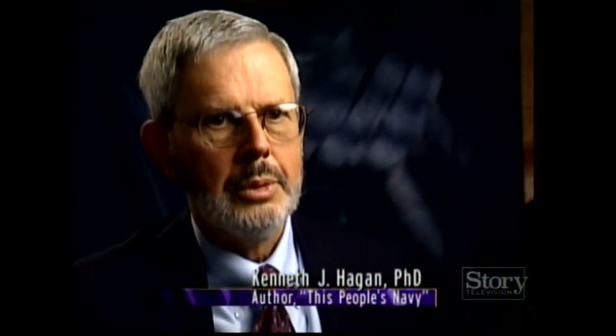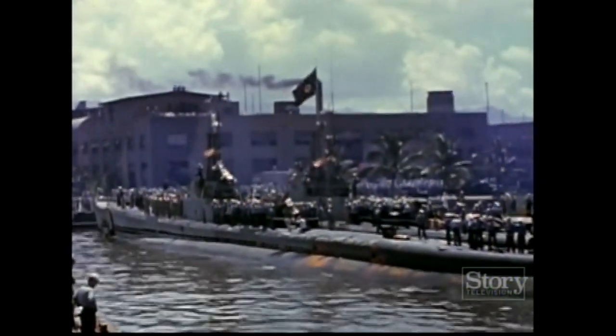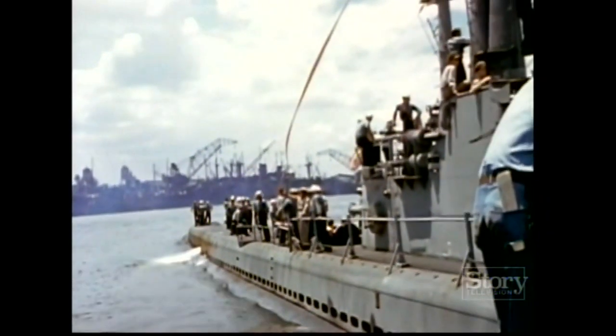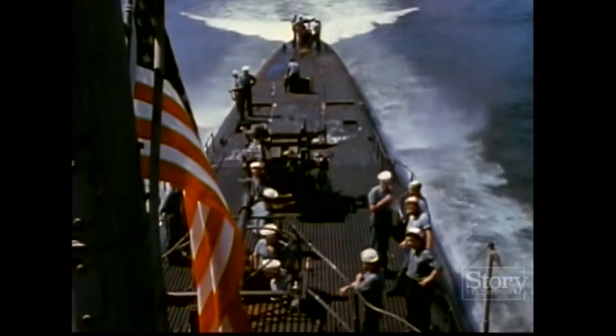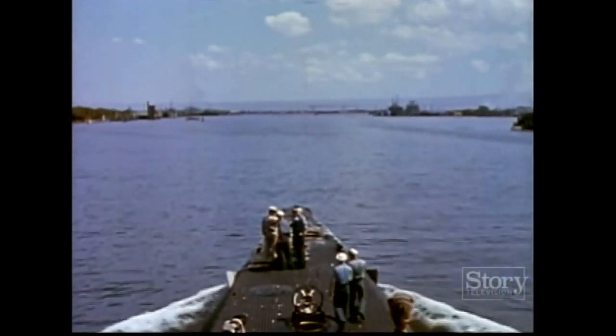That order used the same phrase that had been used to damn the Germans in World War I — a very clear statement that we are now going to do what we said we wouldn't do, what was outlawed throughout the interwar period, and we're going to do it against the Japanese. But it was an order more easily given than followed. The submarine force was suddenly deprived of its cautious pre-war mandate. Submarines were to attack anything Japanese afloat, including commercial shipping — but a comprehensive attack plan did not exist.